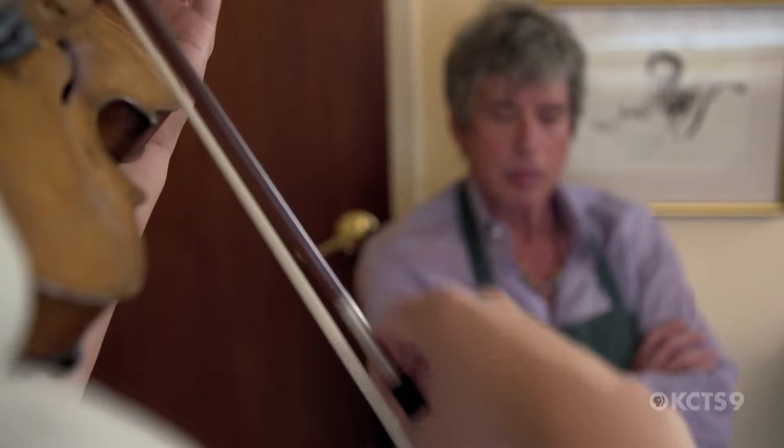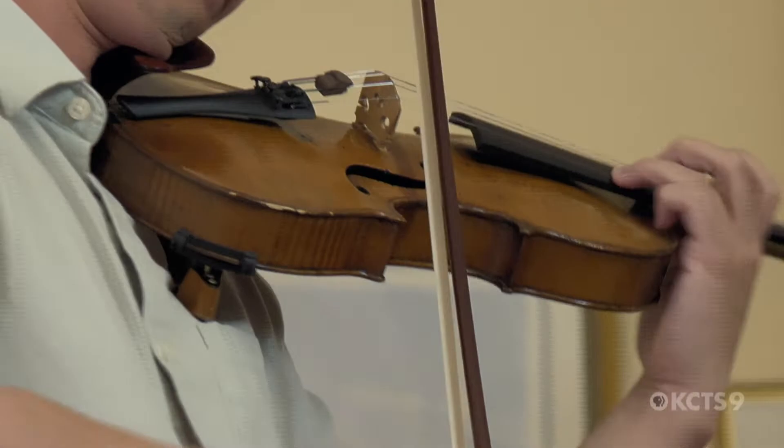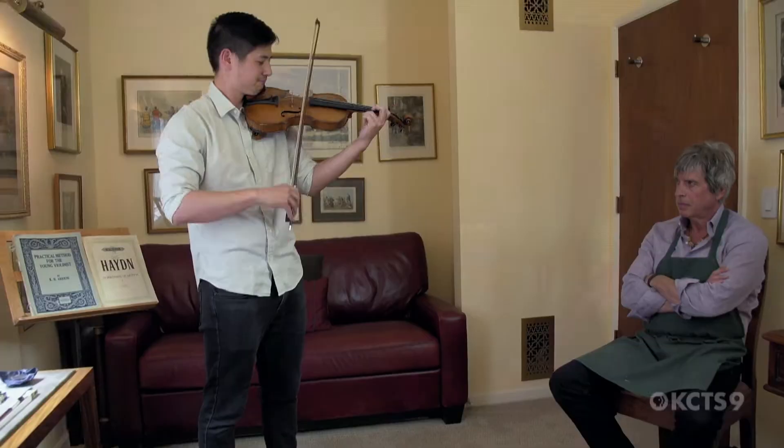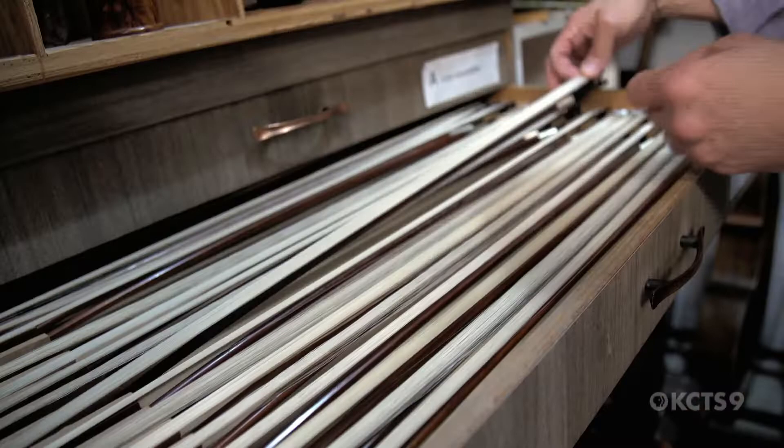I really like the smoothness at the tip — it's in some ways easier to play than my own bow. The bow is often an aspect that gets overlooked when we start talking about really fine violins. It's really the other half of the instrument.